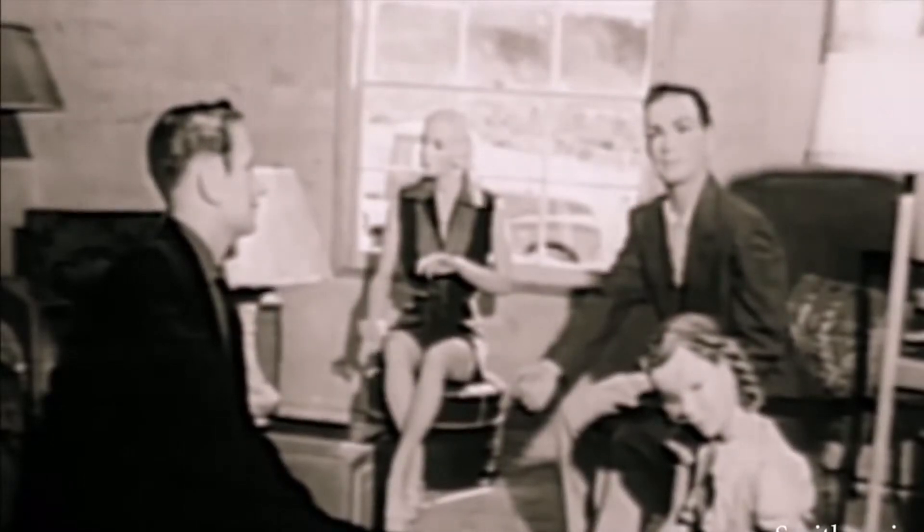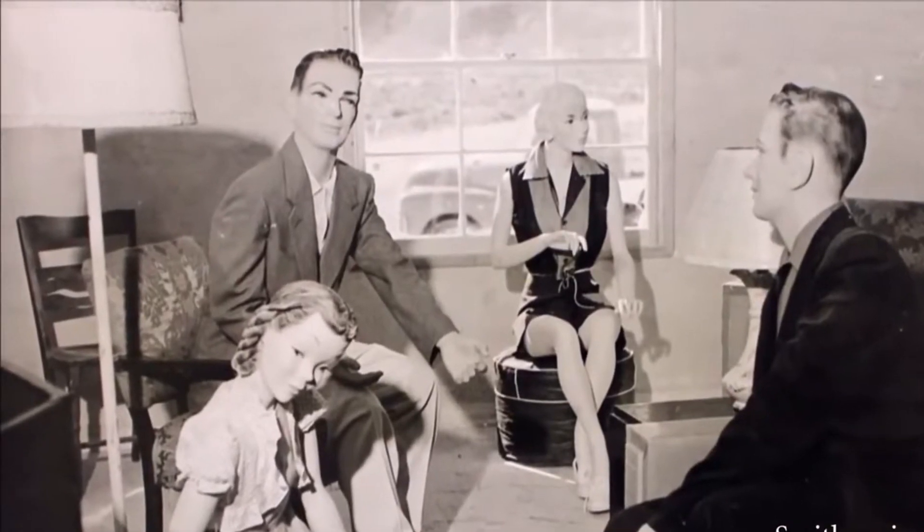Scenes typical of the American family at home — first floor living room, children at play, unaware of approaching disaster.